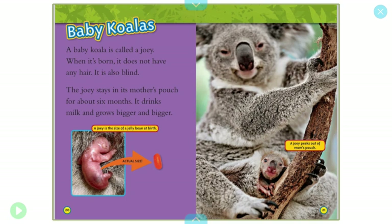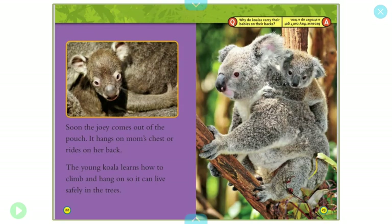Baby koalas. A baby koala is called a joey. When it's born, it does not have any hair, and it is also blind. The joey stays in its mother's pouch for about six months. It drinks milk and grows bigger and bigger. Boys and girls, that picture is a joey — it's the size of a jelly bean at birth. That is amazing. On the right-hand side, a joey peeks out of its mother's pouch. Soon the joey comes out of the pouch. It hangs on mom's chest or rides on her back. The young koala learns to climb and hang so it can live safely in the trees.